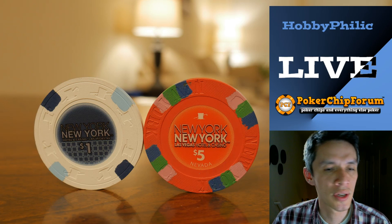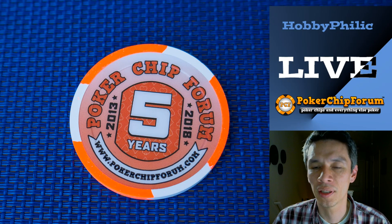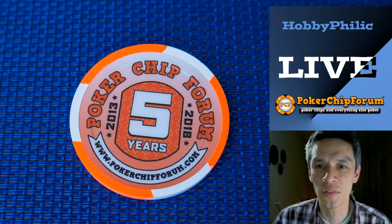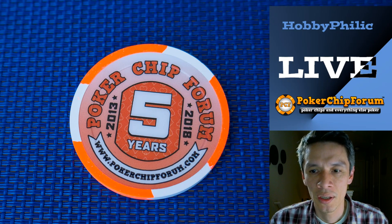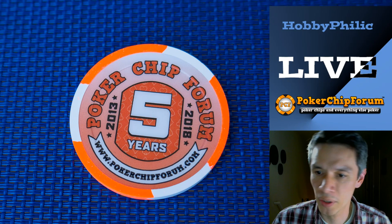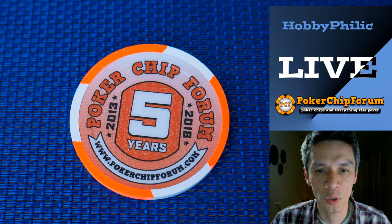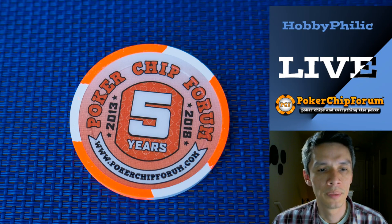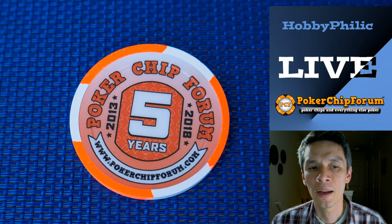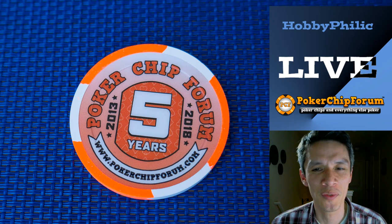We are going to leave you with a close-up of the five-year anniversary PCF chip. Look at this — it's made by GPI. My understanding, Tommy, you can tell me if this is true or not — you can get one of these if you show up at a PCF event this year. At least you have the best chance of getting one of these. Go to a PokerChipForum event and get one of these chips.